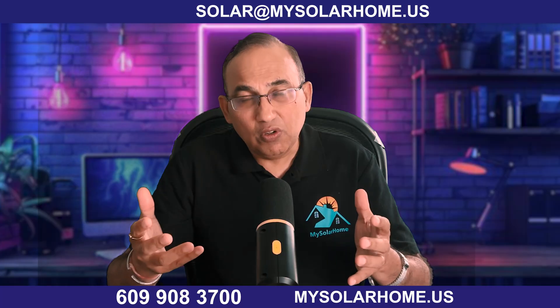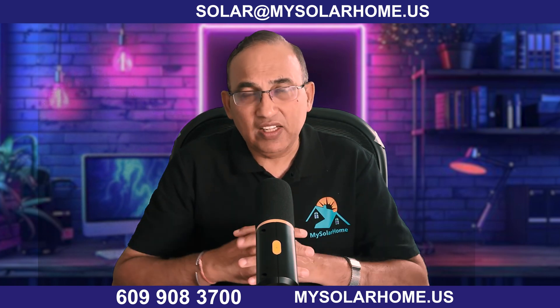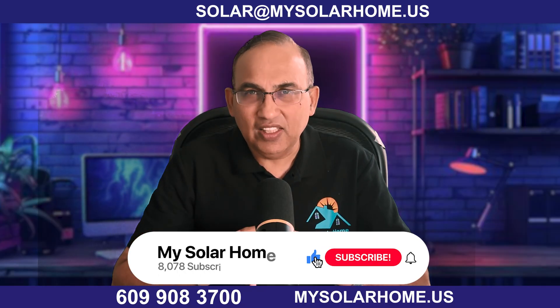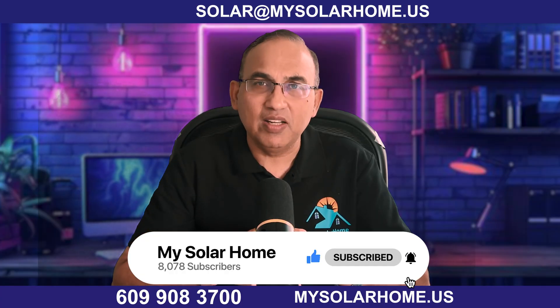Until then, lithium-ion batteries are affordable and reliable, and with current incentives the paybacks are really strong. So if you're looking to go solar and storage right now, go the lithium-ion route. I have relationships with the best solar installers across the country — contact me using the details below or visit my website at mysolarhome.us. I'm John from My Solar Home, thanks for watching, and if you learned something new today, hit that like and subscribe button and ring the bell.